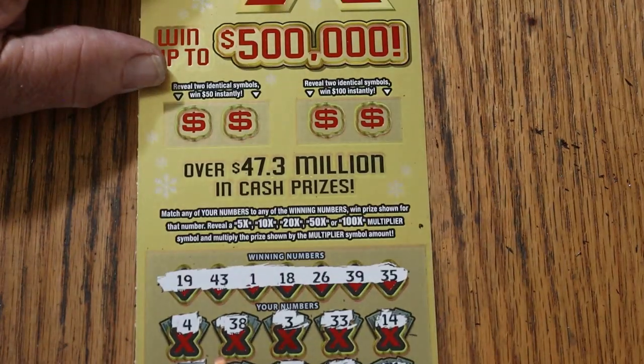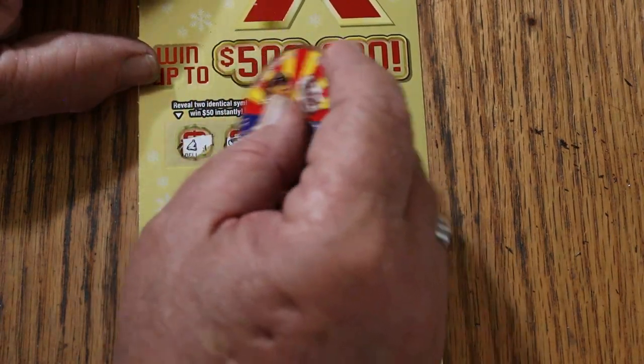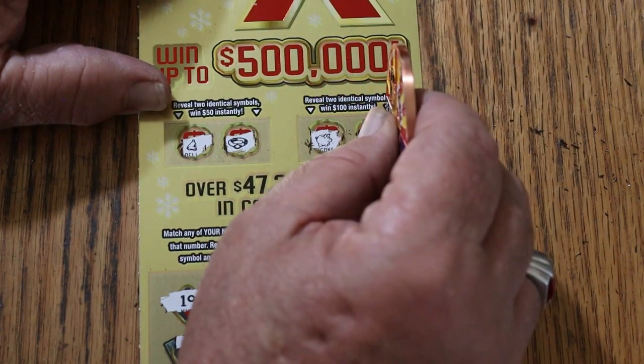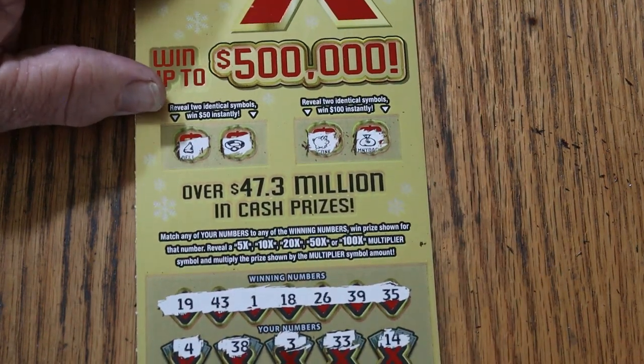Let's check the bonuses above: for $50, a bell and a ring — no match. For $100, a piggy bank and a money bag — no match. So no back-to-back-to-back, but that's okay. There's always tomorrow to start another little run.